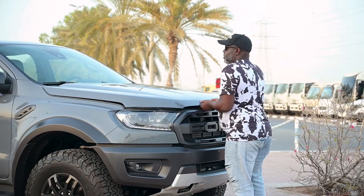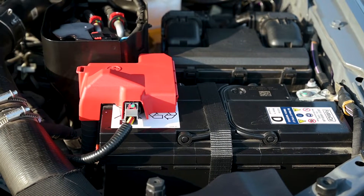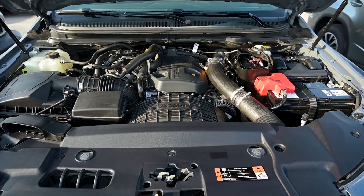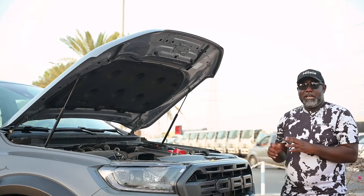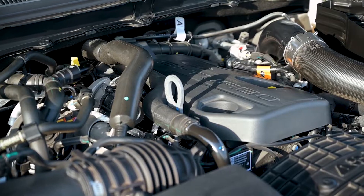The 2022 Ford Raptor 2.0 comes with a bi-turbo engine. The horsepower is 205. It is fuel efficient and fuel effective, and since it's bi-turbo, it gives the car its power.